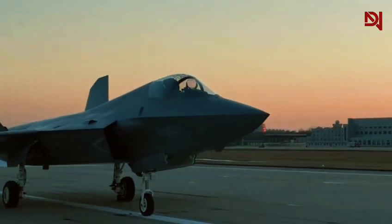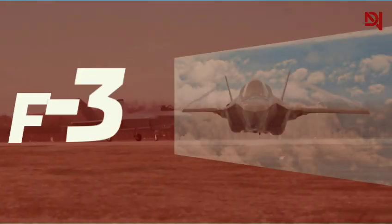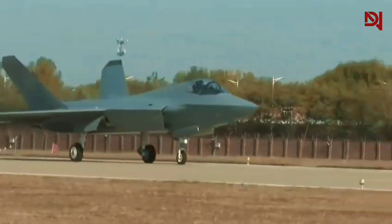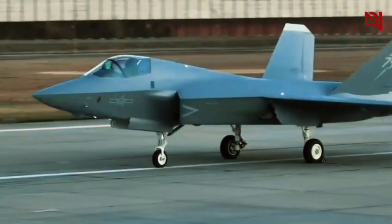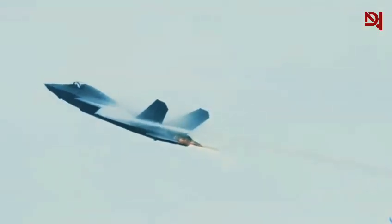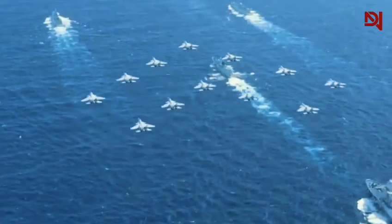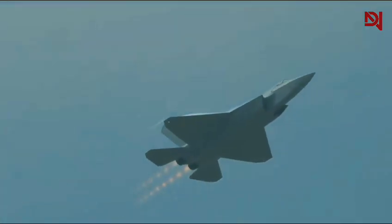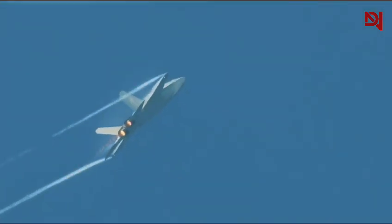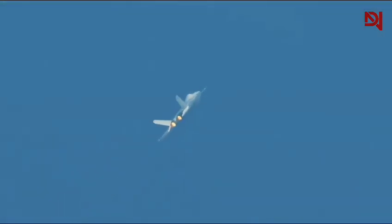Is China's J-35 stealth fighter a carbon copy of America's F-35, or a wolf in sheep's clothing? U.S. officials claim the design was stolen, but appearances can be deceiving. In this video, we'll dissect both aircraft, revealing surprising performance gaps and unexpected advantages. You'll discover why China's copy, the J-35 stealth fighter, might actually outperform the original in key areas, challenging everything you thought you knew about Chinese stealth fighter technology.